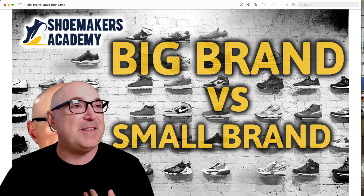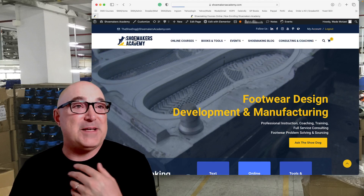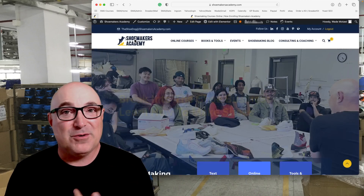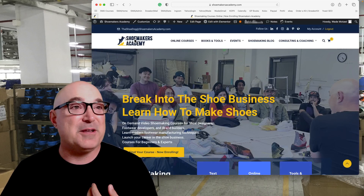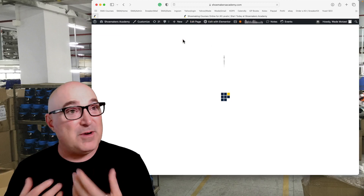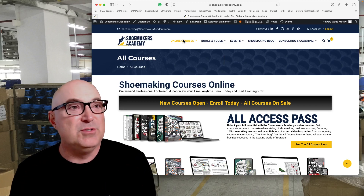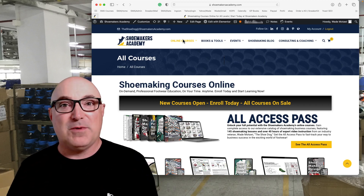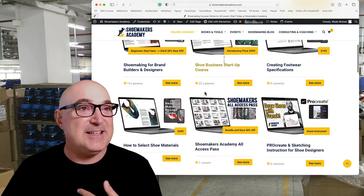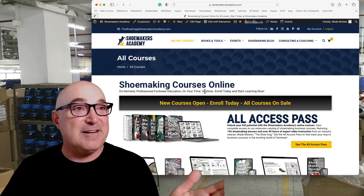Before we get into that, I want to show you shoemakersacademy.com. Basically, this is an online footwear education platform — whether you're a designer, a brand builder, or doing DIY projects, we've pretty much got something for you. We've got a full range of online courses for design and development, for product managers, executives, college students, and career changers.